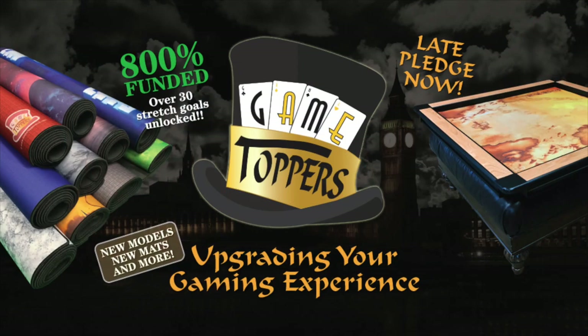Did you miss the Game Topper 2.0 Kickstarter? Have no fear — it's not too late to get in on the ultimate gaming accessory. Convert your table into a high-quality gaming table with a fully portable Game Topper system, and take advantage of some of the best three-millimeter premium gaming mats in the industry. New styles, new sizes, and new accessories can be yours — upgrade every game you play by late-backing now at gametoppersllc.com.